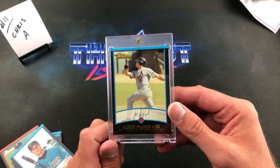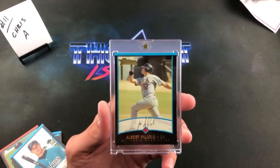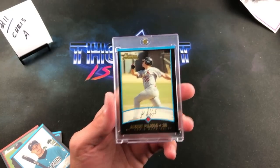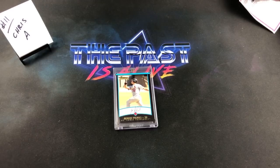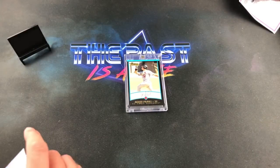Eric S says PSA would grade it a 6 since they're inconsistently graded now — I have heard that. Thank you guys all for joining me — that was definitely awesome. It's not every time you open a box that you find the exact card you're looking for, especially when it's one like this in a big set. So freaking awesome — Chris A, congrats to you.